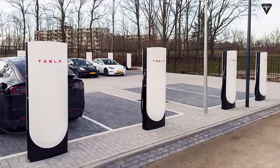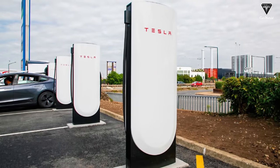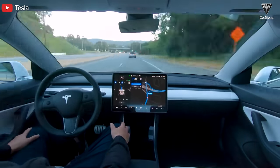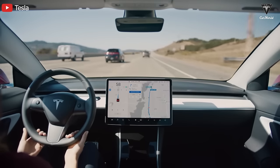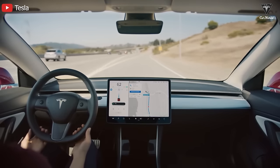Tesla is also preparing for the upgrade to the new Supercharger V4, providing a powerful and significant 350-kilowatt power output for the Model 2. Moreover, the Model 2 will be equipped with next-generation HW4 full self-driving, featuring a state-of-the-art 3nm processor inside, promising a superior autonomous driving experience and safety for users.